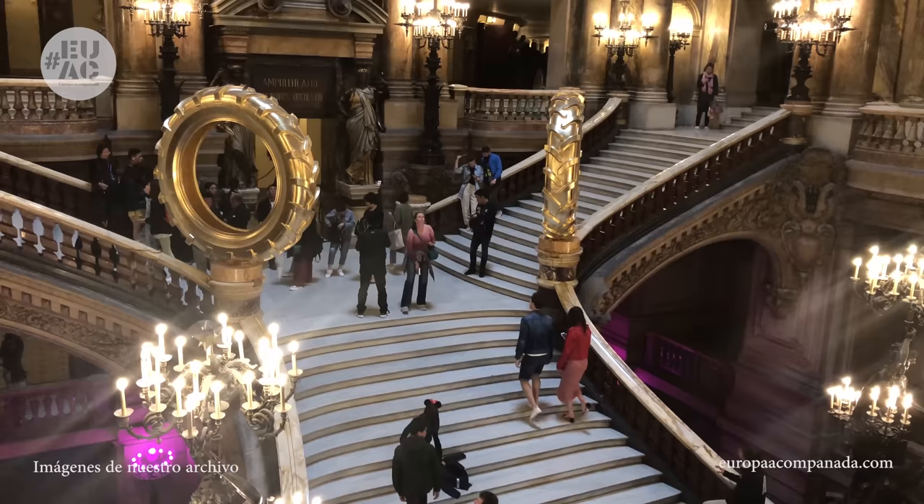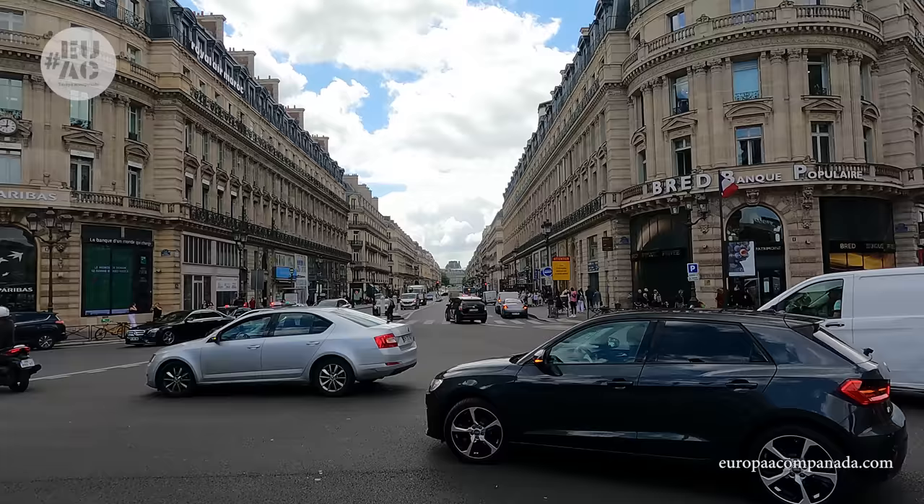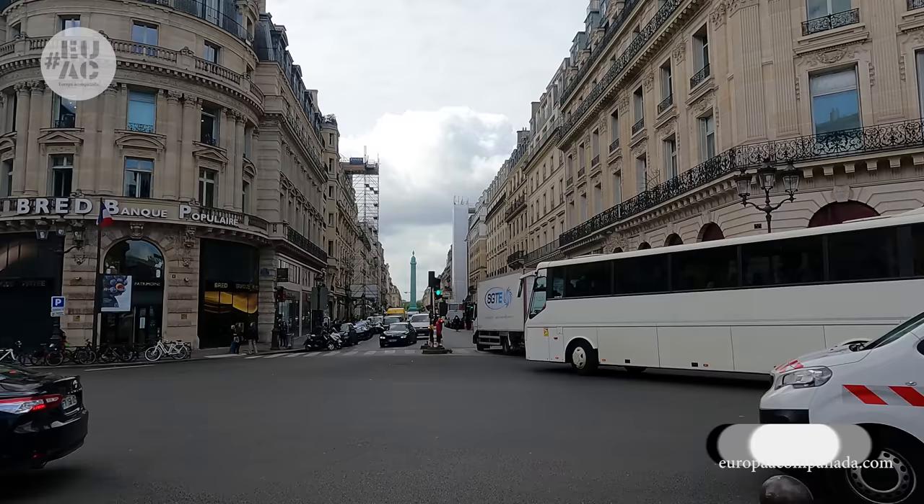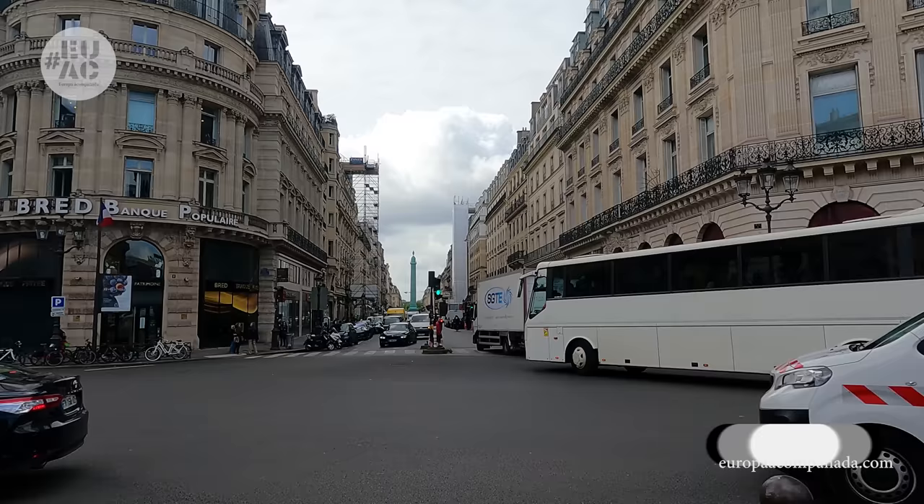Y desde acá, con todo el glamour del Palacio Garnier, despedimos esta sexta ruta por París y los esperamos en nuestro próximo video para la última ruta que haremos en la capital francesa. Si el video les ha gustado, pero principalmente si les ha servido de ayuda, no olviden suscribirse, darle like y compartirlo con otros viajeros a los que les guste armar sus propios itinerarios. Todo esto nos ayuda para poder seguir creando este tipo de contenido.